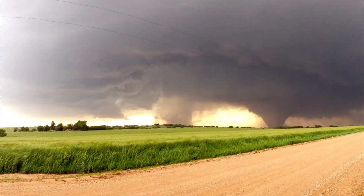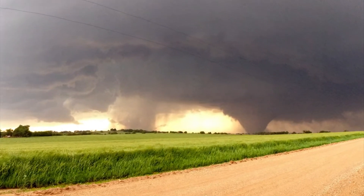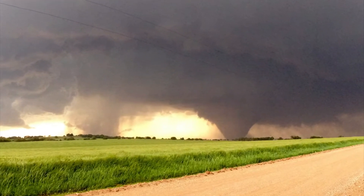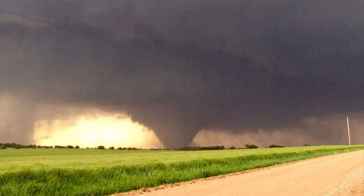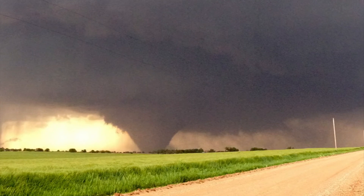We assessed the situation, and we decided to ultimately stay put. A lot of us were arguing — should we go south or not? What was really neat about that storm is we picked a spot and we never moved. We watched the storm form from a cumulus cloud all the way to an EF4 tornado.